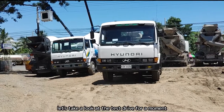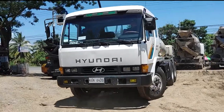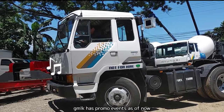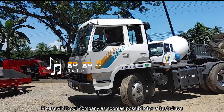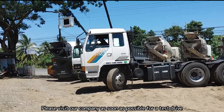So let's take a look at the test drive for a moment. GMLK has promo events as of now — please visit our company as soon as possible for a test drive. Thank you.